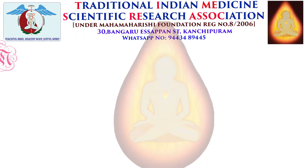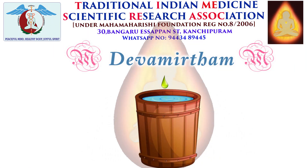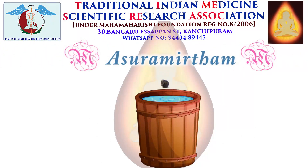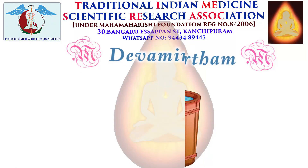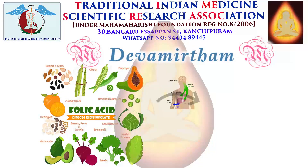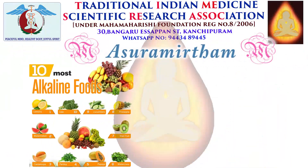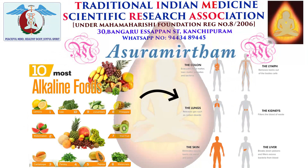Devamratham is highly acidic in nature. If you mix a drop of it with a huge drum of water, the water will turn acidic. Similarly, if you mix a java pepper-sized Asuramratham into a huge drum of water, the water will become alkaline. Devamratham or acidic nature edible items induces growth in our body. Hence, kids need food that are acidic in nature so that growth is induced in their body.